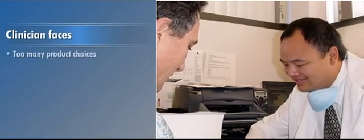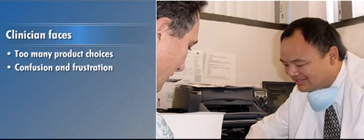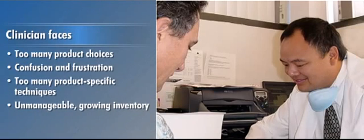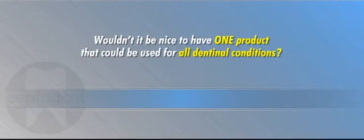Faced with many product choices, clinicians are often confused and frustrated with not knowing what to purchase, too many product-specific techniques, and the burden of an unmanageable growing inventory.